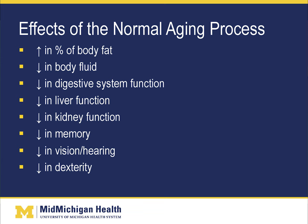As for the effects of the normal aging process, a number of things happen as we age: an increase in the percentage of body fat, a decrease in body fluid, a decrease in digestive system function, a decrease in liver and kidney function, a decrease in memory, a decrease in vision and hearing, and a decrease in dexterity. I'm sure that's no surprise to anyone.